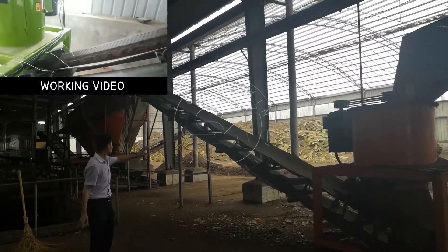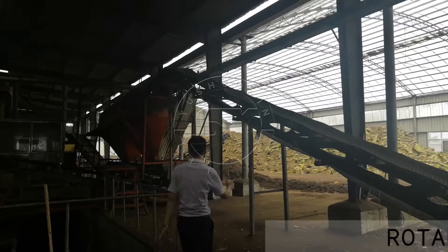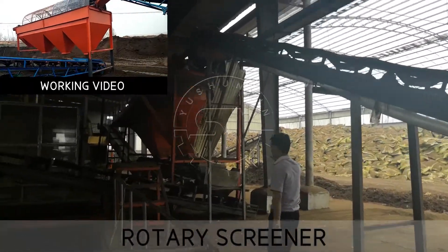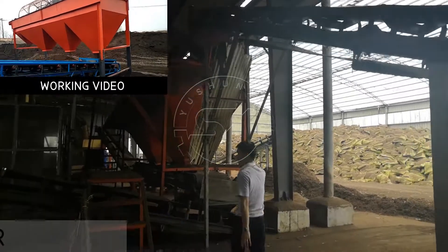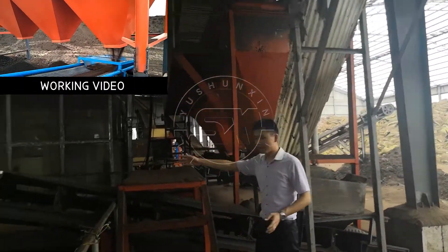Qualified material goes to the rotary screen to remove the big size pieces.